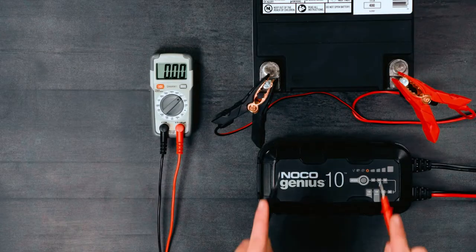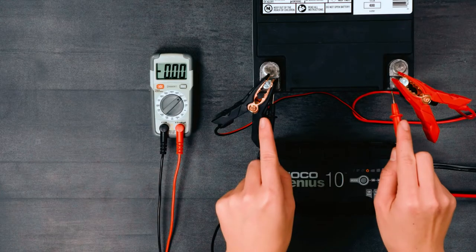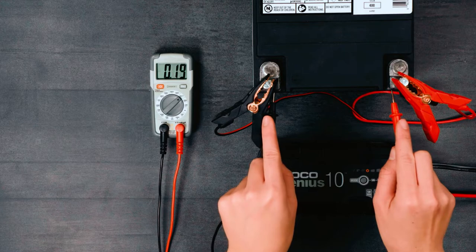This versatile charger serves as a battery charger, battery maintainer, trickle charger, float charger, and battery desulfator, providing comprehensive functionality.